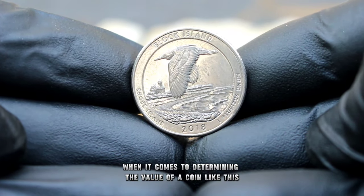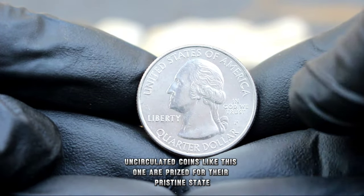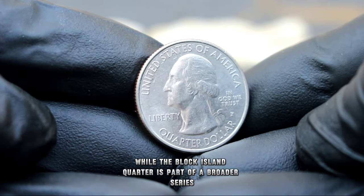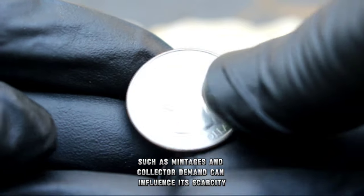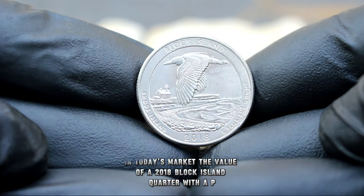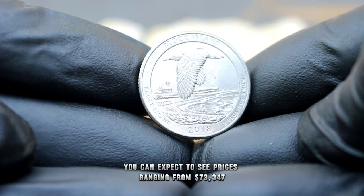When it comes to determining the value of a coin like this, several factors come into play. Condition is key — uncirculated coins are prized for their pristine state, with no signs of wear or handling. Additionally, rarity plays a significant role; while the Block Island quarter is part of a broader series, certain factors such as mintages and collector demand can influence its scarcity. In today's market, the value of a 2018 Block Island quarter with a P mint mark in uncirculated condition can vary, but based on recent sales and market trends, you can expect to see prices ranging from $73,347.